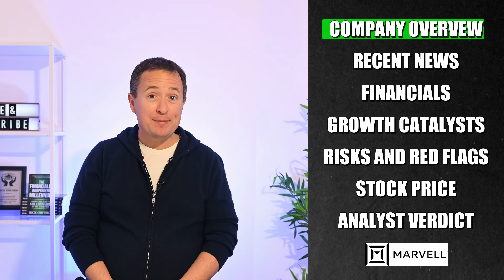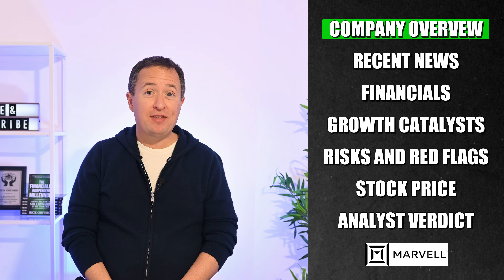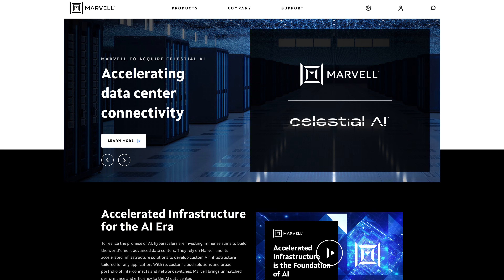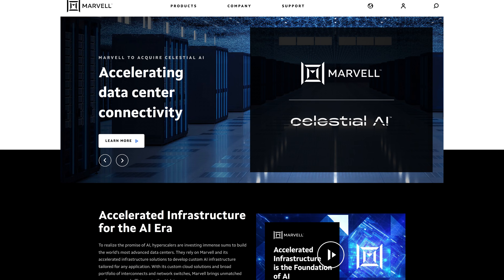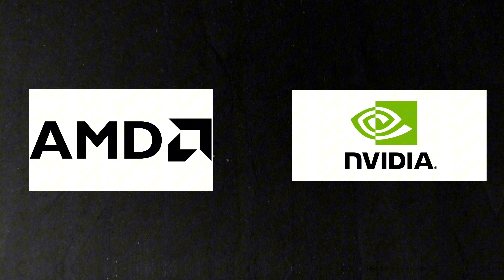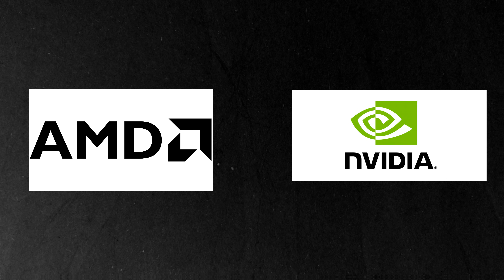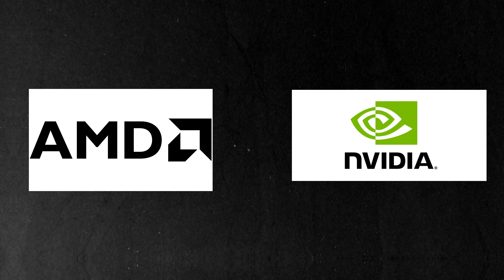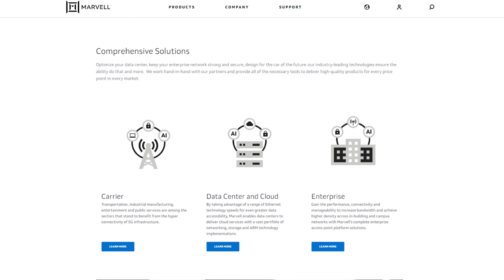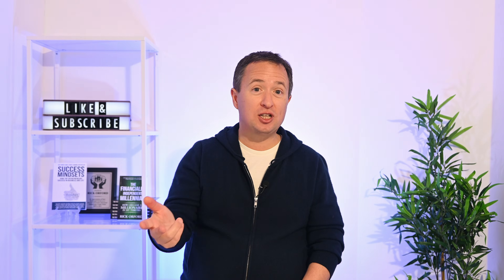Marvell Technology is a semiconductor company that started in 1995, and they've been building critical hardware behind modern computing ever since. They focus on components that move and store data, acting like the veins that keep digital systems running. Today they're a recognized name in semiconductors, and they work alongside giants like NVIDIA and AMD. While those companies build the processing brains, Marvell provides the infrastructure that helps those chips perform and communicate efficiently. Marvell's role is to move, store, and secure data rather than handle the heavy processing.